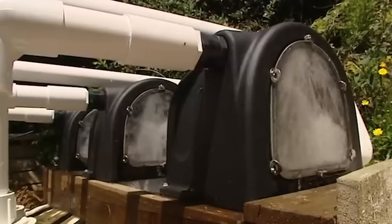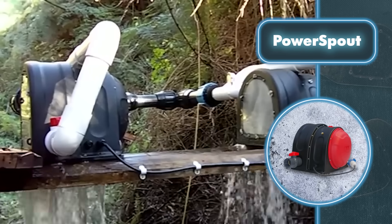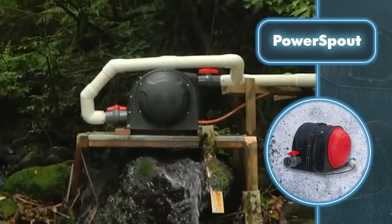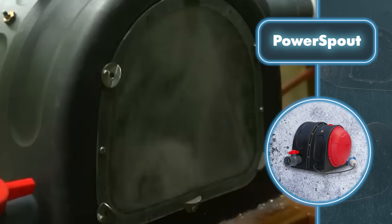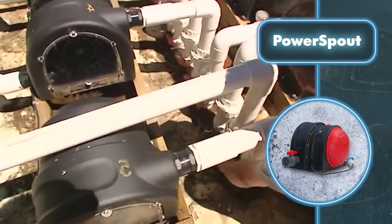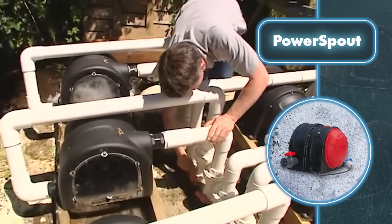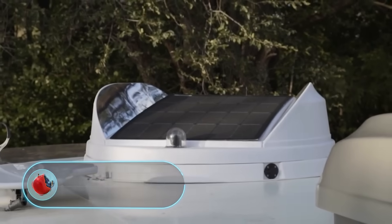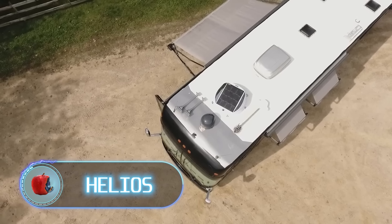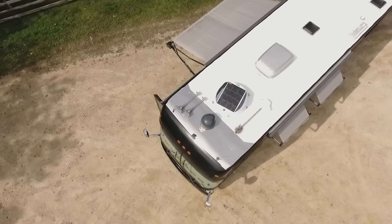All Power Spout models are made of 68% recycled materials, highlighting their eco-friendly design and efficiency. You can pick from different power system choices, whether you want to connect to the grid or go off-grid, depending on what suits your requirements.